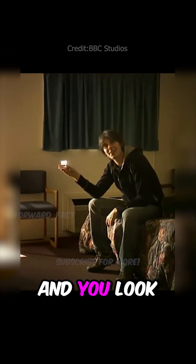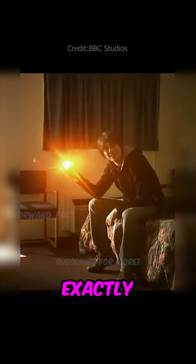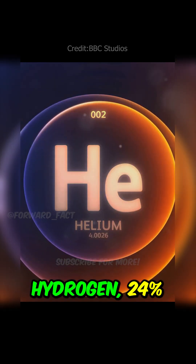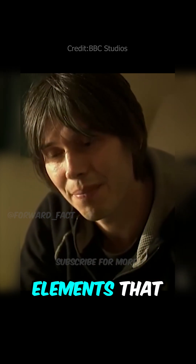If you look at the light from the sun and you look where the black lines are, then you can deduce exactly what elements are present in the sun. And today we know that the sun is 75% hydrogen, 24% helium, and about 1% the heavier elements that make up the universe.